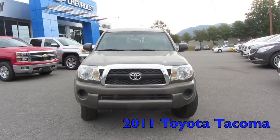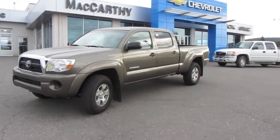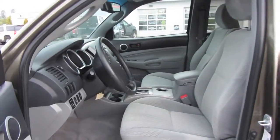This is the 2011 Toyota Tacoma on the lot right now at McCarthy Motors in Terrace and Prince Rupert. We'll take a look around the side of the truck here. Very great shape — this truck has been well maintained.